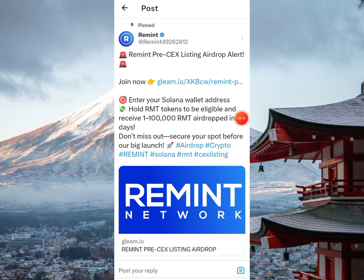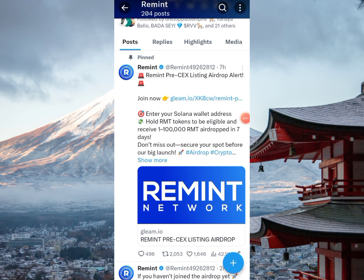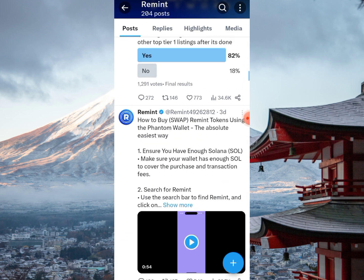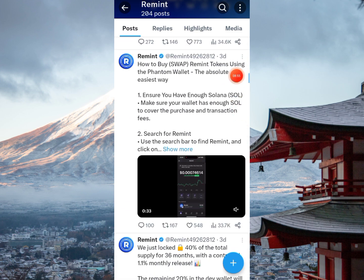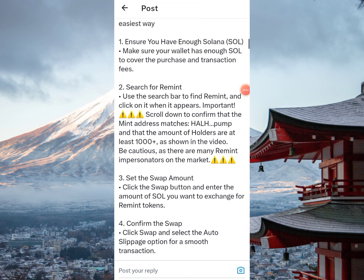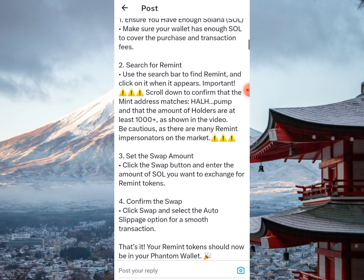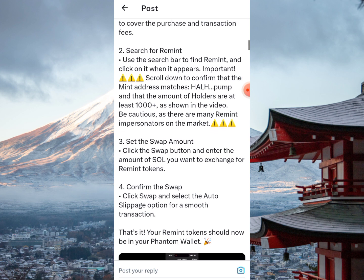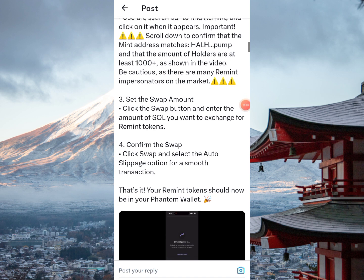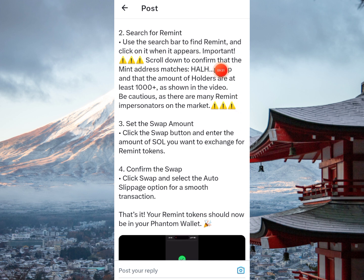They have shared a video on how to buy RMT — how to swap Remint tokens using the Phantom wallet. Make sure you have enough Solana in your wallet to cover the purchase and transaction fees. Use the search bar to find Remint and click on it when it appears. Importantly, scroll down to confirm that the mint address matches and that the number of holders is at least 100 or more.